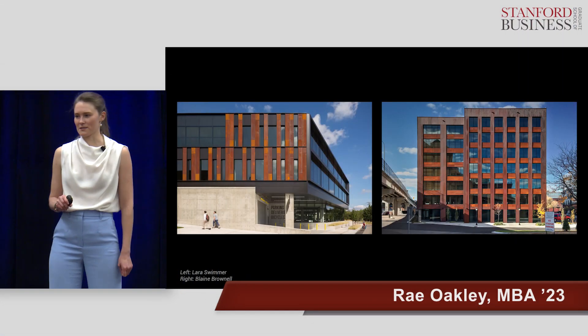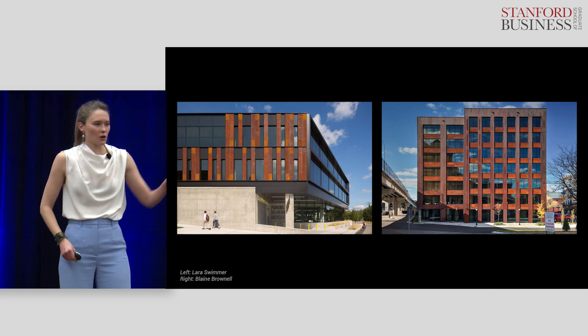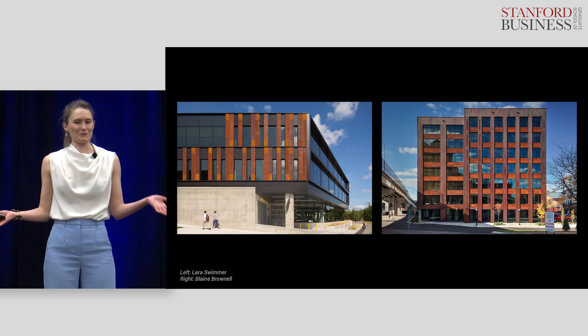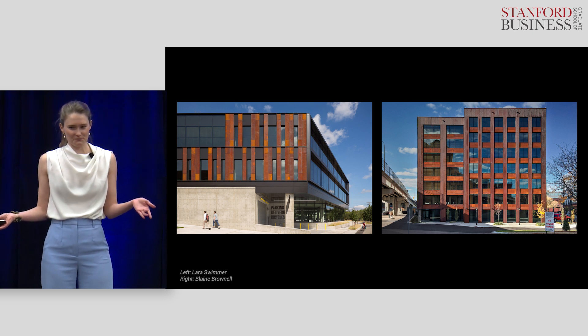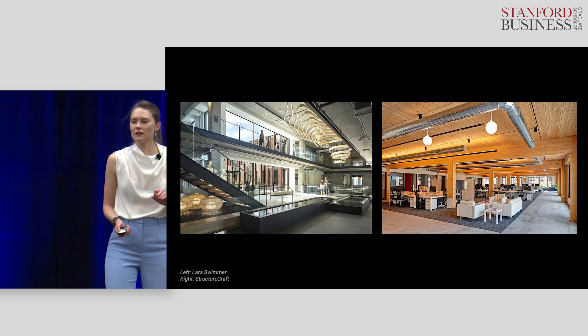When you look at these two buildings, which one do you think is more sustainable? The one on the left? Or the one on the right? It's almost impossible to tell, right? But there's actually one big difference in these buildings. Look inside.